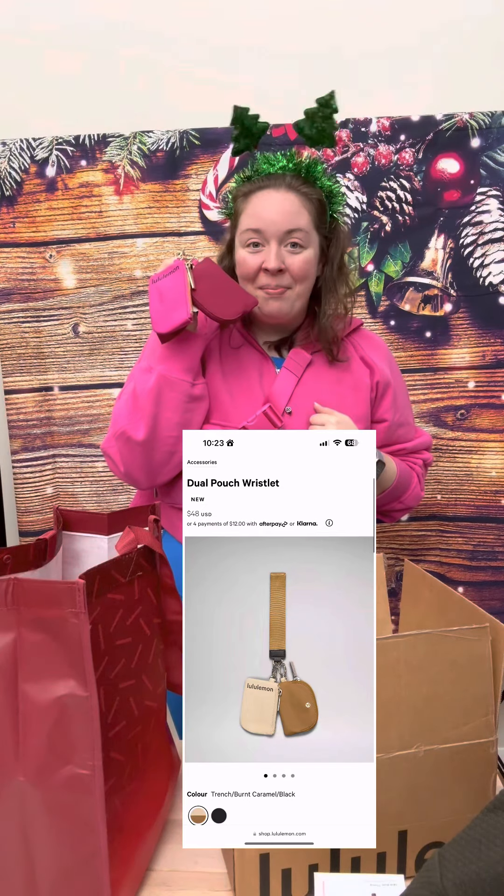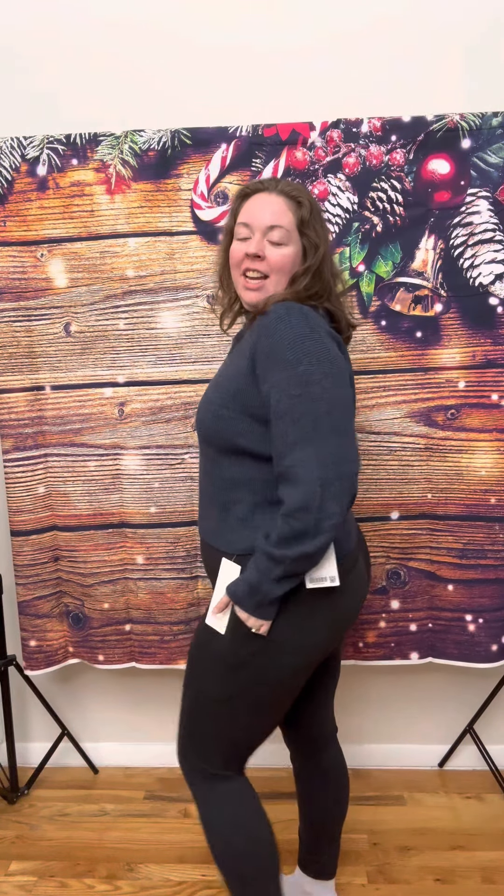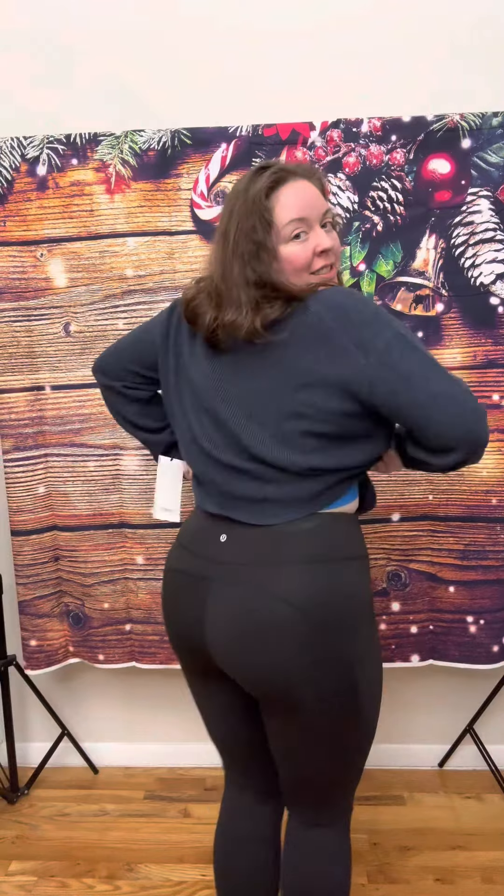Let's do the try-on! First, the Merino Wool Blend Sweater and the Invigorate High Rise Tights in black. Then the Cinchable Fleece Zip-Up in black, and the Artifact Wonder Under High Rise Tights. This is the Hooded Define Jacket in Nulu in Pale Raspberry, and the Loungeful Joggers in Magenta Purple. This one is on markdown, this one is full price.